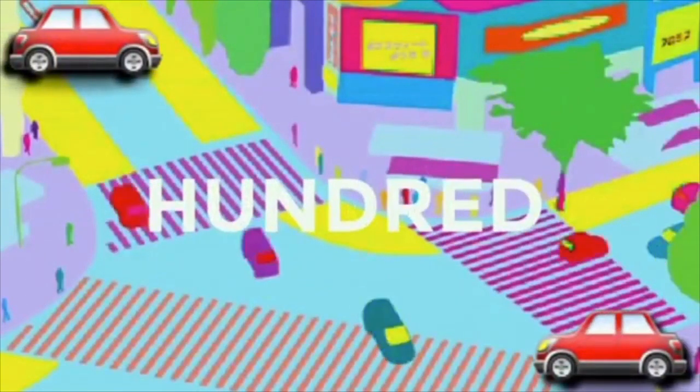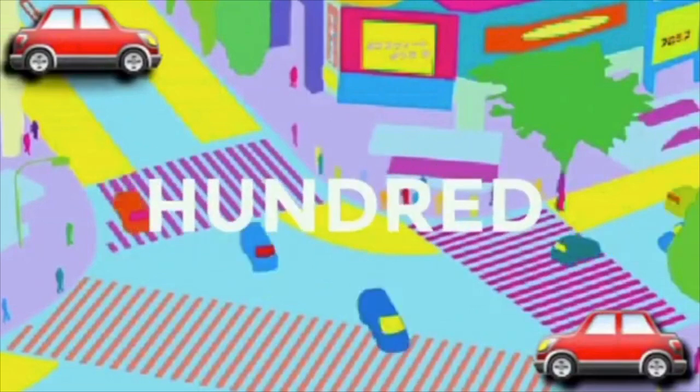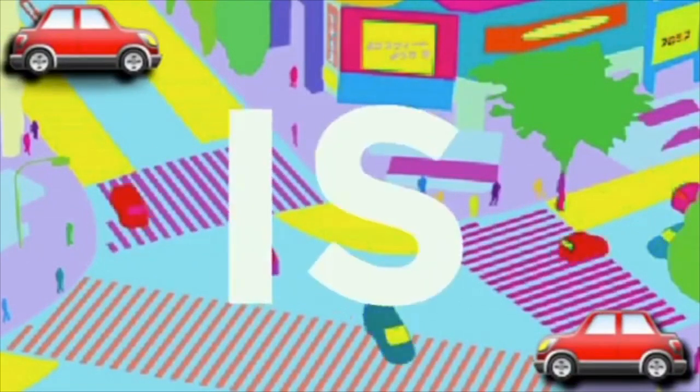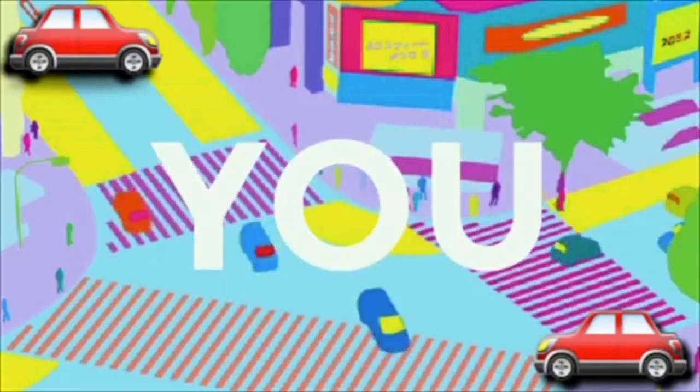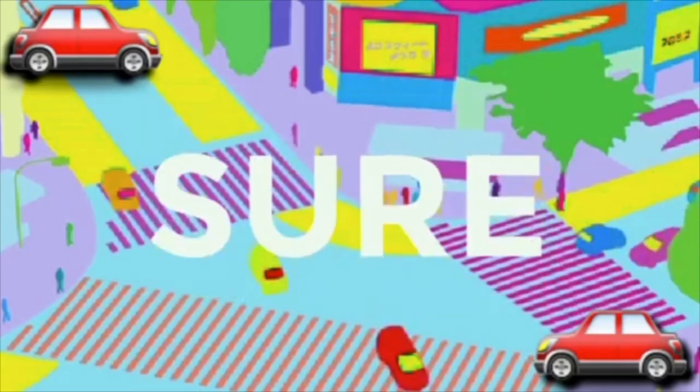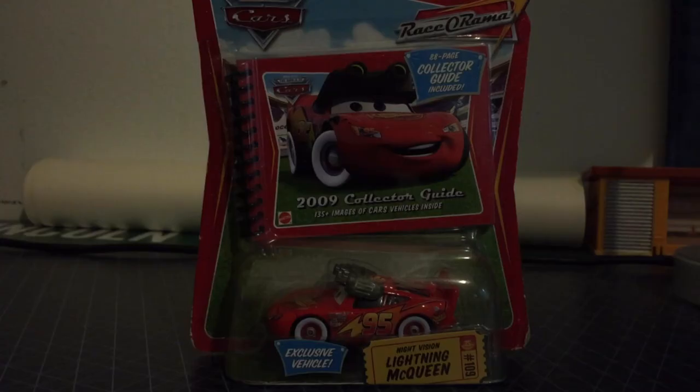Hey everyone, it's me Interstate 290, and welcome back to the channel with another video for you. Before you subscribe...